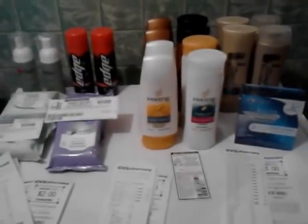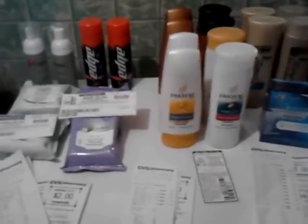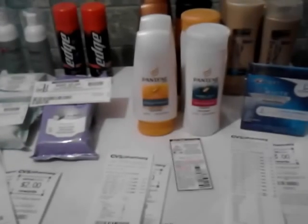Hey guys, it's Siri. Kind of the biggest haul I've done for CVS so far. I was kind of scared to try it out, but I think I did pretty good. I'm a little proud of myself, really. I did three different transactions.